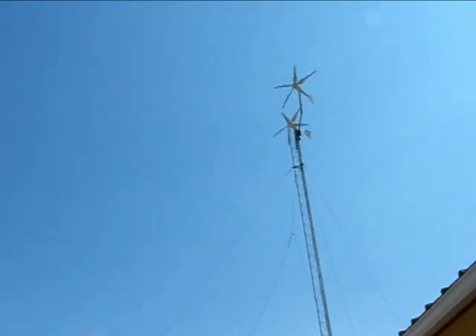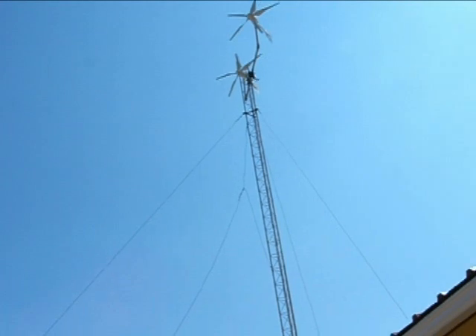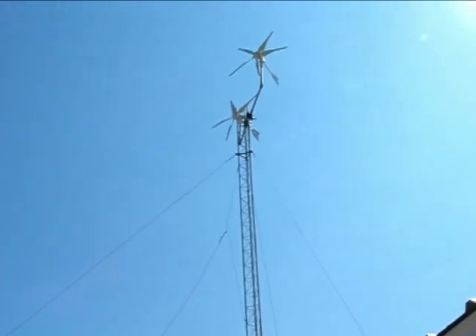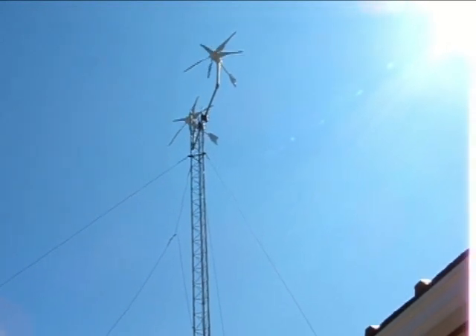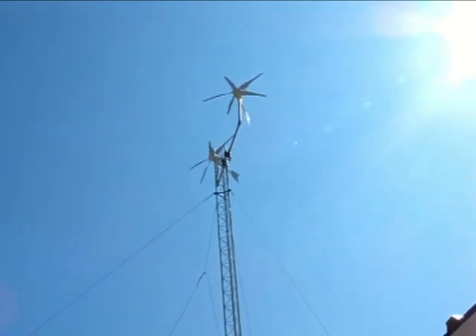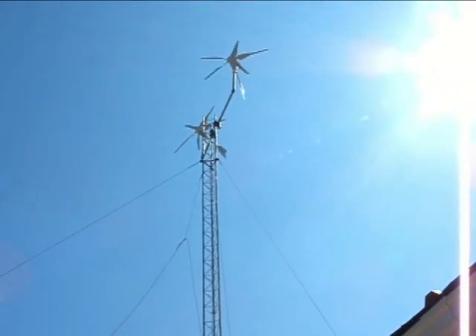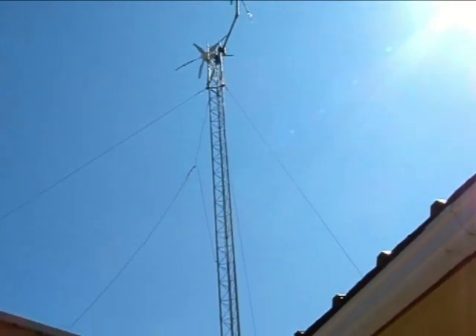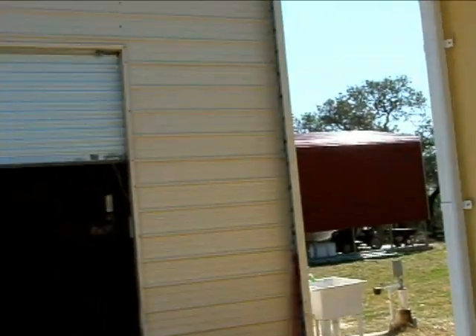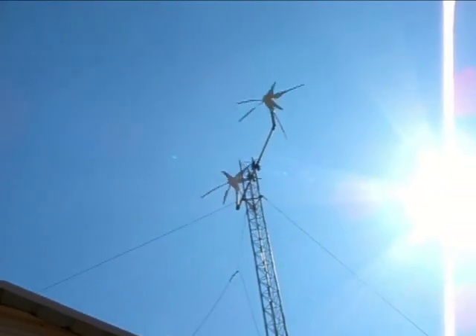You can probably hear the whoosh from the blades — they're pretty quiet. Let me stop talking for a minute so you can hear it. I'm almost at the base of the tower, and you can see they're pretty darn quiet. You just don't hear these things very much, and they do extremely well at 10 miles an hour.